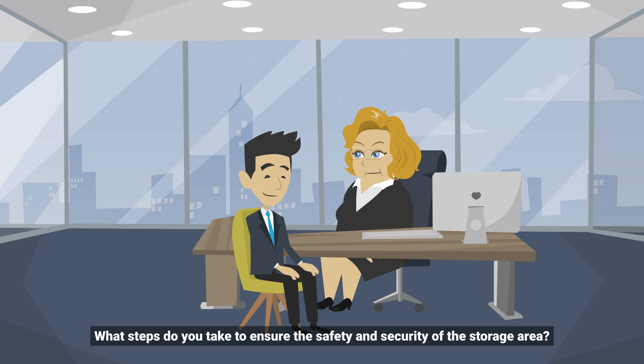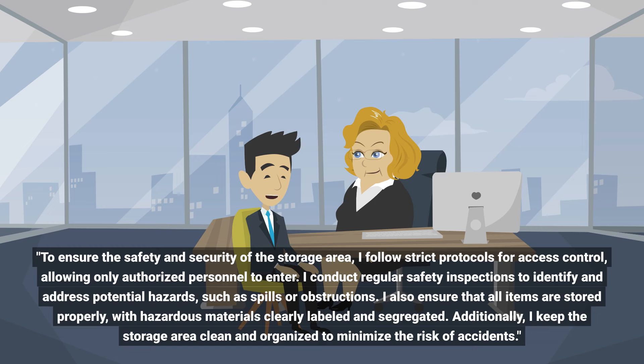To ensure the safety and security of the storage area, I follow strict protocols for access control, allowing only authorized personnel to enter. I conduct regular safety inspections to identify and address potential hazards such as spills or obstructions.